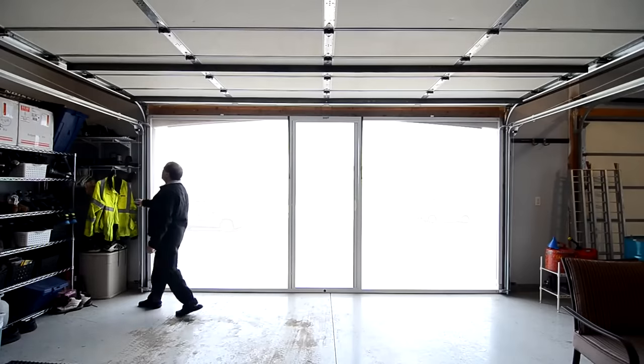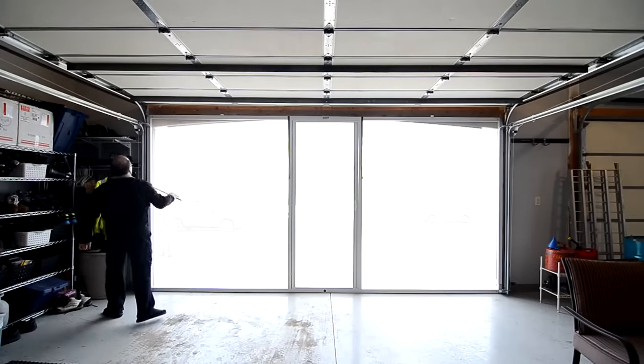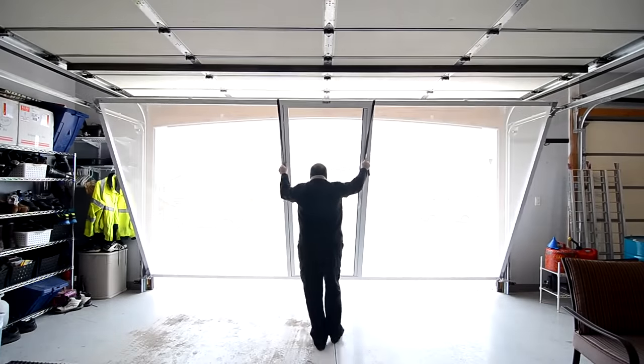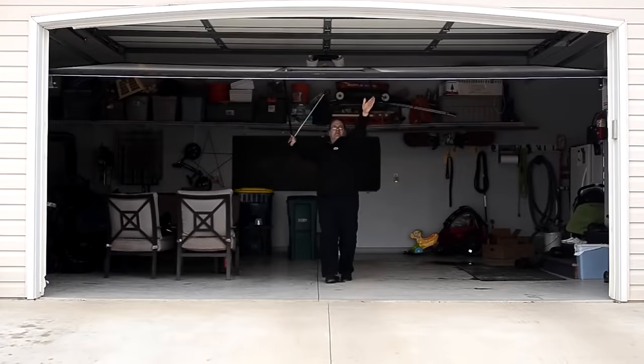These doors are ideal for people who spend a lot of time working in the garage. Thanks to these doors, passers-by cannot see you, but at the same time you can go out at any time.